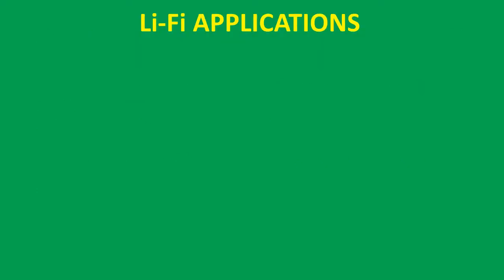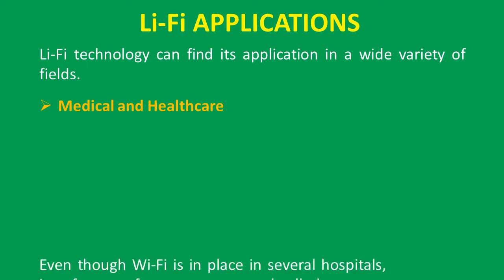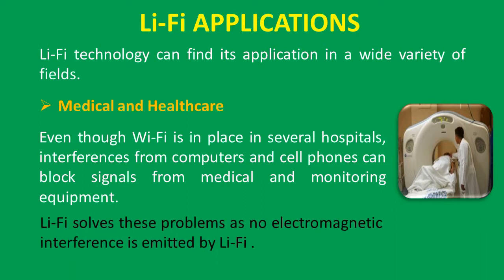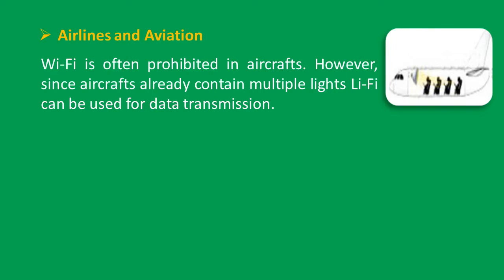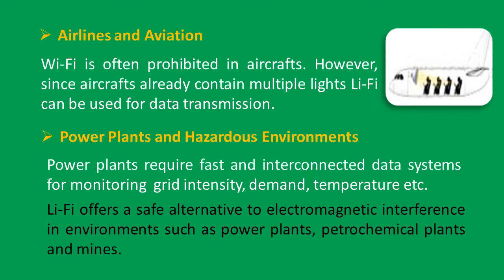Li-Fi applications: Li-Fi technology can find application in a wide variety of fields. In medical and healthcare, even though Wi-Fi is in place in several hospitals, interference from computers and cell phones can block signals from medical and monitoring equipment — Li-Fi solves these problems as no electromagnetic interference is emitted. In airlines and aviation, Wi-Fi is often prohibited in aircraft; however, since aircraft already contain multiple lights, Li-Fi can be used for data transmission. Power plants require fast and interconnected data systems for monitoring grid intensity, demand, temperature, etc.